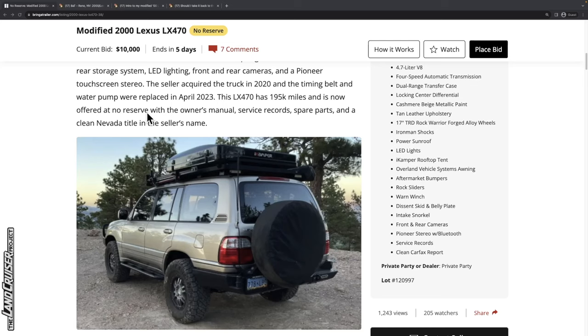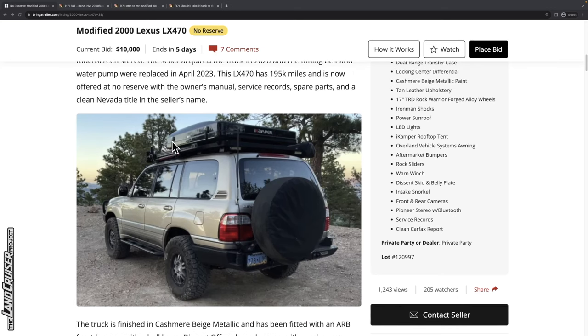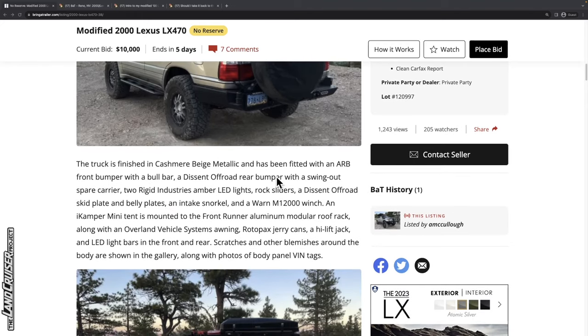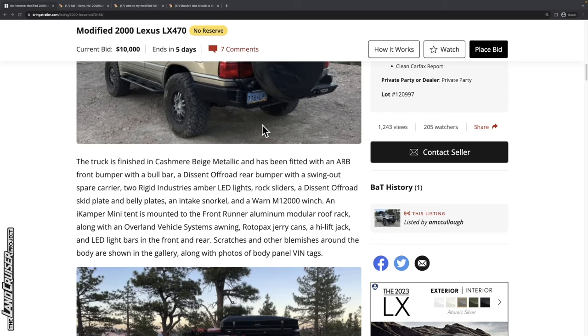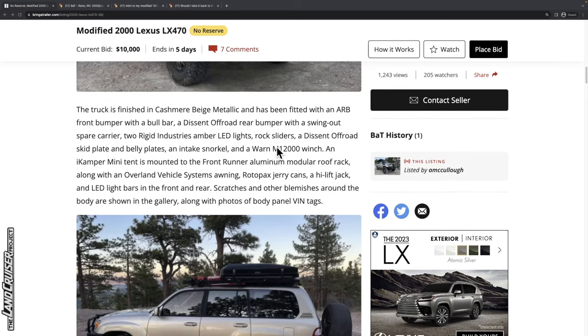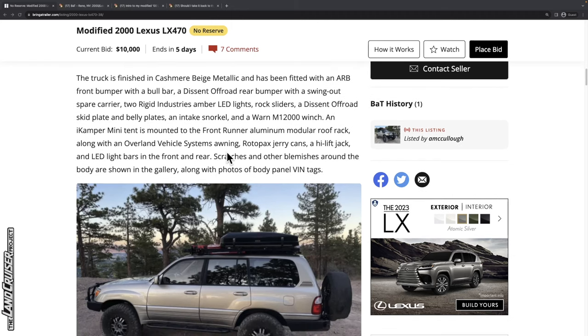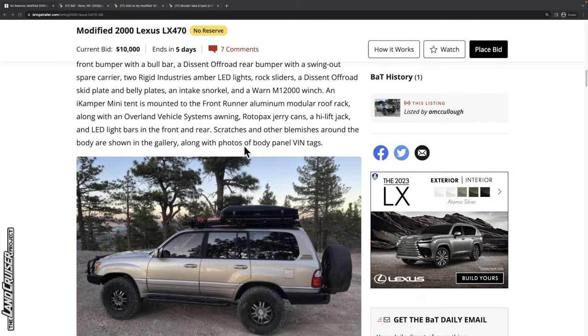No reserve — I'm going to do my clapping now. It's got a clean Nevada title in the seller's name, so hopefully no hiccups on transfer. We've got an ARB front bumper, a Descent off-road rear bumper — one of those niche fabricators that does really good work. There are lights, a Descent off-road skid plate and belly plate, an intake snorkel, and a 12,000 pound winch — nice that they went big there. The rooftop tent is mounted on a Front Runner aluminum roof rack, with Overland Vehicle Systems awnings, rotopax, and jerry cans. It's got all the overlanding farkles.